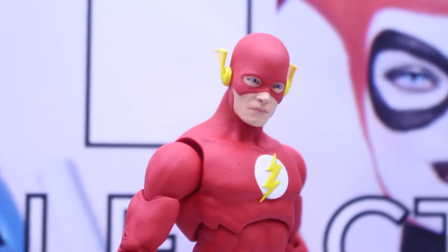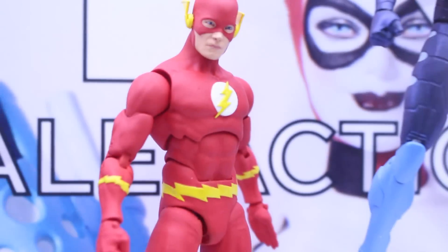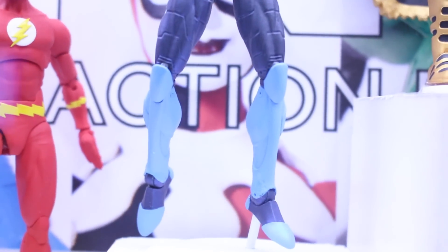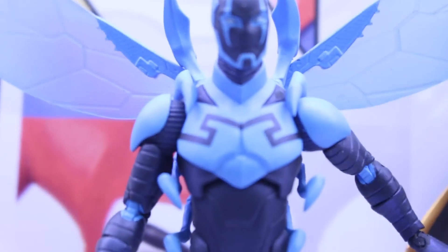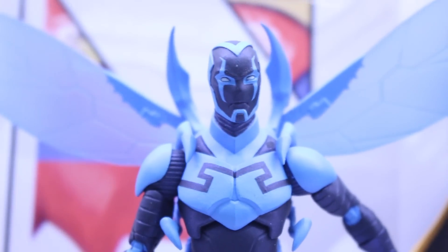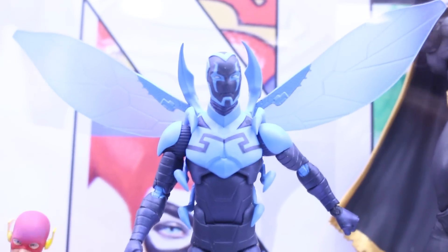This is Barry Allen Flash. I like that he's sculpted with a chest piece too. And there we got Jaime Reyes, Blue Beetle, looking very awesome. I like that he comes with a bunch of attachments too. It's just so freaking cool.